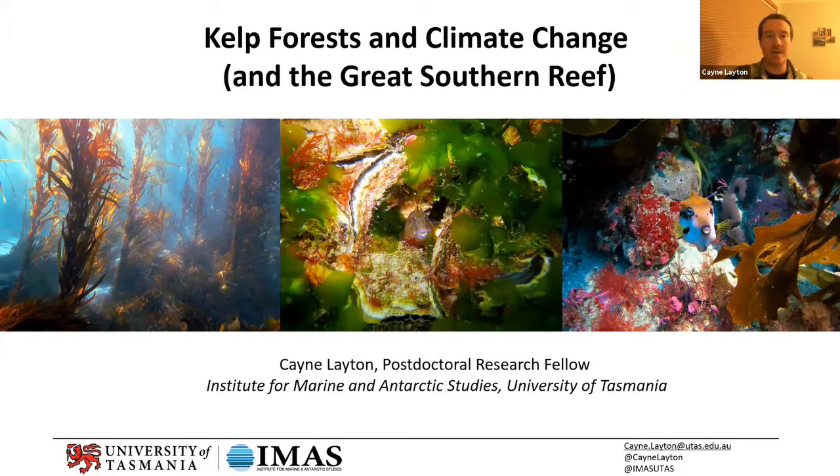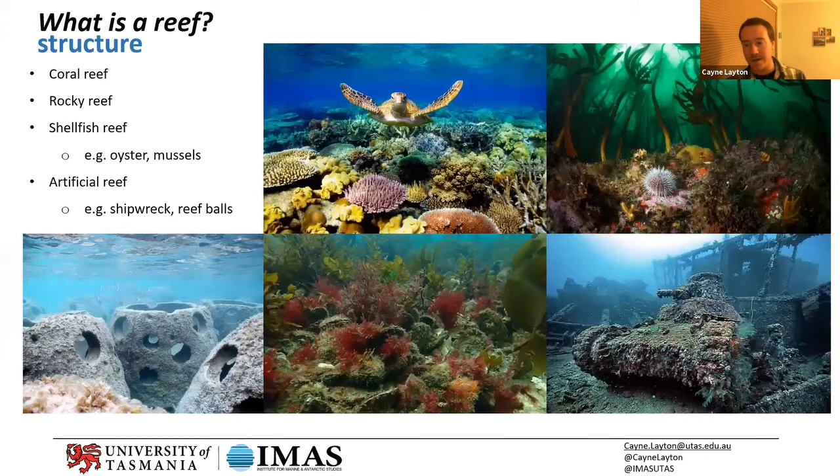I'll start with what is a reef — it sounds a bit silly, but when I say reef, you might automatically think of the Great Barrier Reef, colorful coral reefs. Reefs really are just any physical structure. For a coral reef, the coral secretes a calcium skeleton and creates the reef itself. Here in southern Australia we have rocky reefs, where it's actually the rock of the coastline that creates all that physical complexity, and when you add kelp on top of it you create this kind of forest.